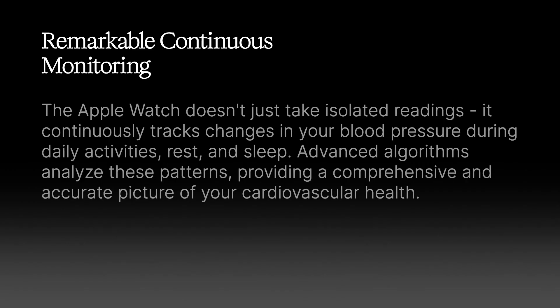Advanced algorithms analyze these patterns, identifying concerning trends that might indicate developing hypertension. This comprehensive approach to monitoring provides a much more accurate picture of your cardiovascular health than occasional measurements at the doctor's office.